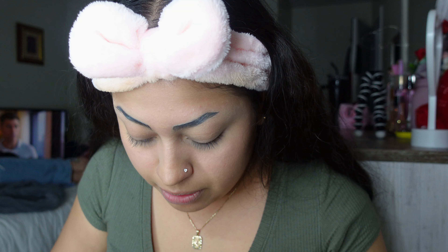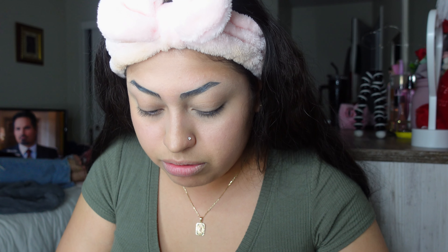My boyfriend is calling me. He answered at home! Hello bae, I'm doing makeup. I'm trying out a look. Can I call you back in a little bit?